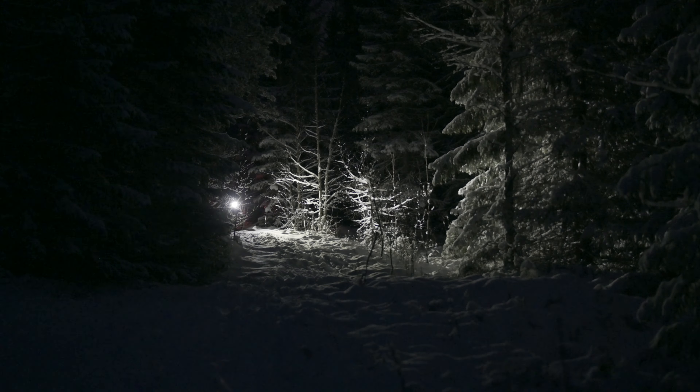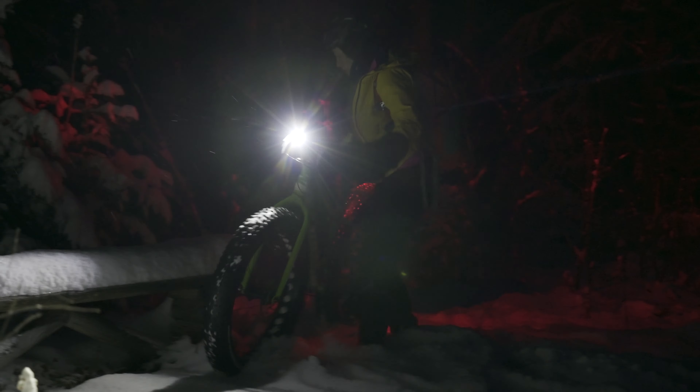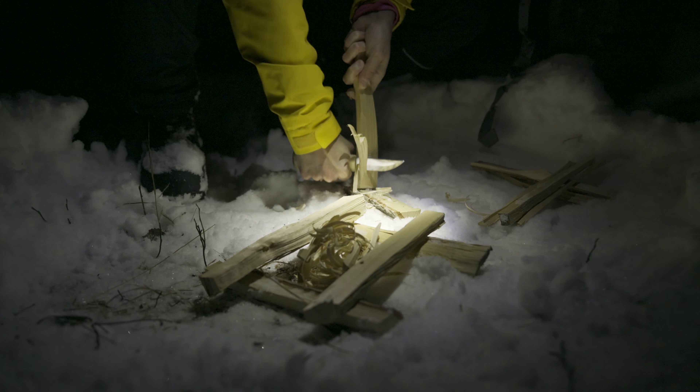När det gäller batteritid upplever jag att Ninjans batteri klarar sig ungefär lika länge som Z6:ans batteri – inte dåligt, inte superbra, någonstans mitt emellan. Det är helt okej. Kanske runt en och en halv timmes användning räcker det till.